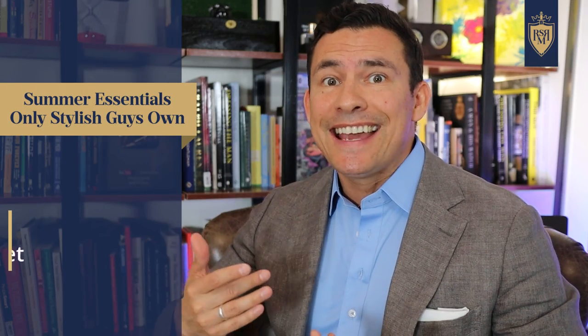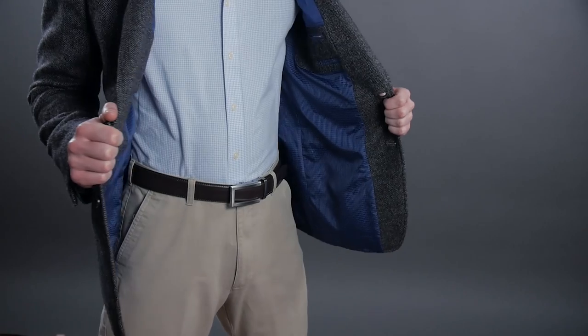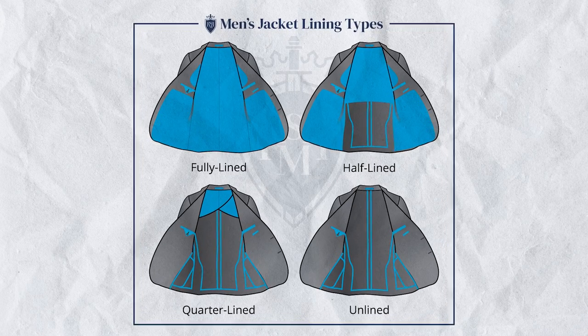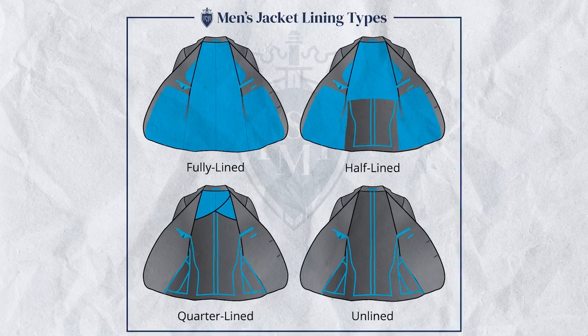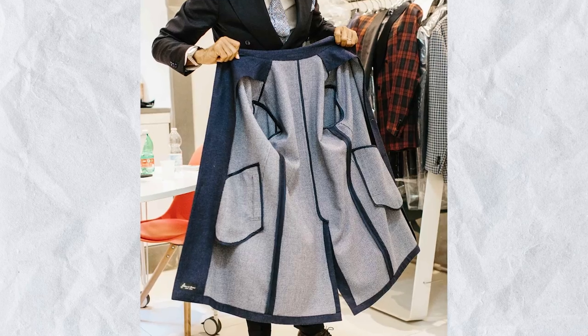What if you want to dress things up during the summer? Let's look at the sports jacket, specifically the unlined sports jacket. When it comes to jacket lining, you've got options. Most jackets you're going to see out there are going to be fully lined. But if you look around, you can find half-lined jackets, quarter-lined jackets, and unlined jackets. Now, I'm going to warn you and this may sound counterintuitive, but unlined jackets in general are going to be more expensive. The reason is in the finish — when it's an unlined jacket, they've actually got to finish the inside of the jacket to make it look pretty.